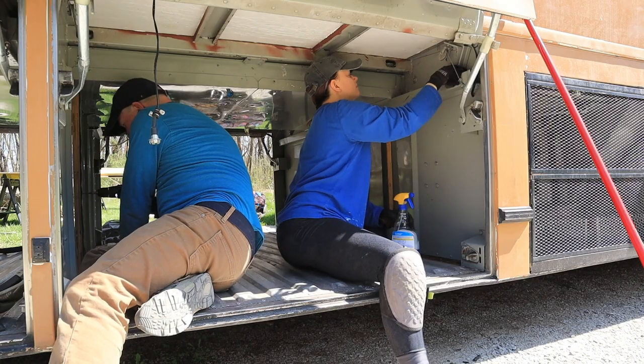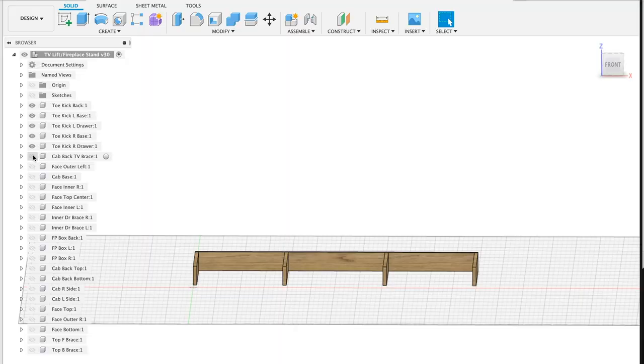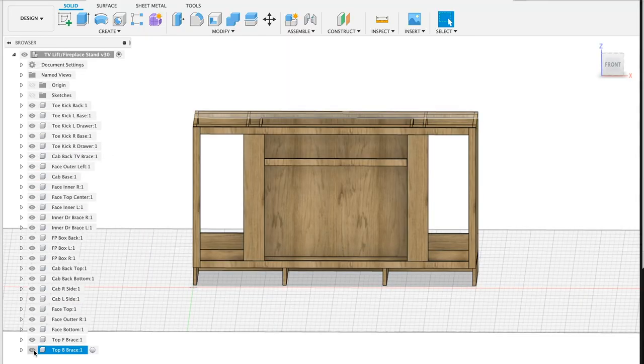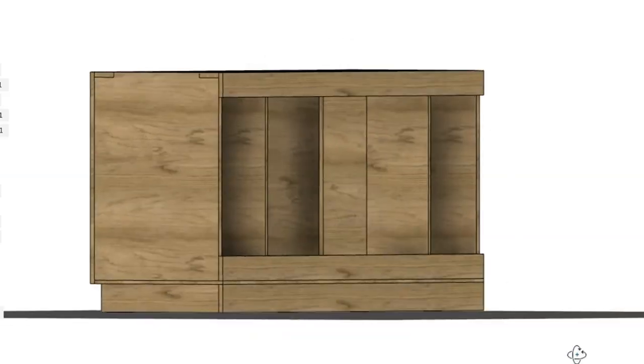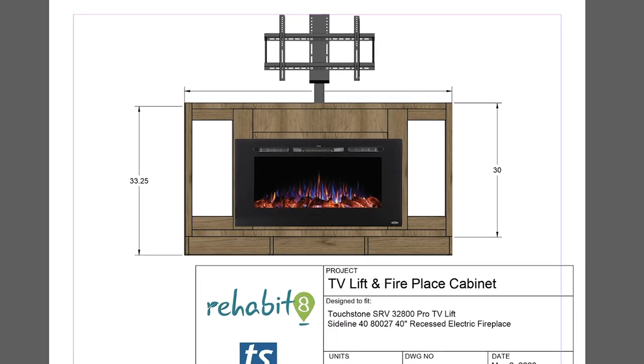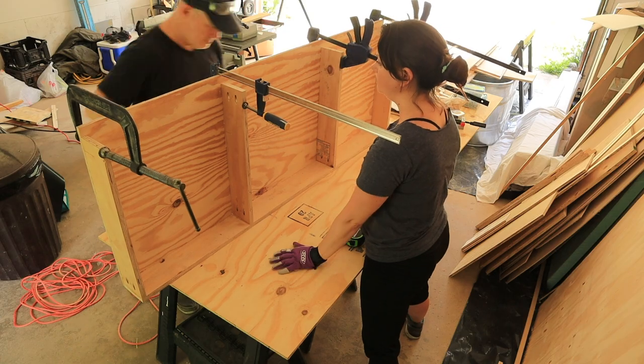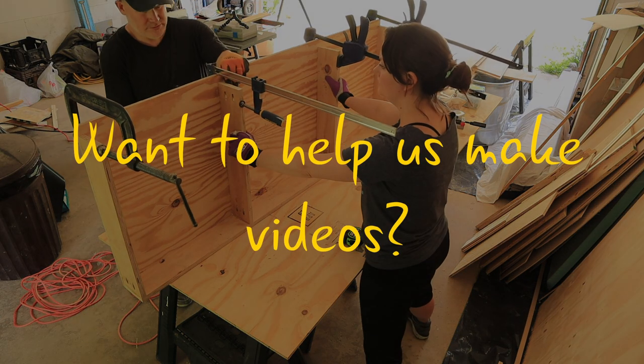Juggling multiple projects and limited opportunities for getting supplies thanks to the pandemic, we took the opportunity to learn how to make cabinets. Today we're going to start building our entertainment center and create our TV lift and fireplace cabinet. But we'll share that with you next time.